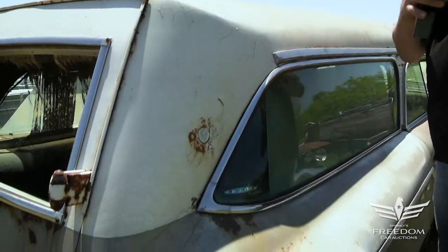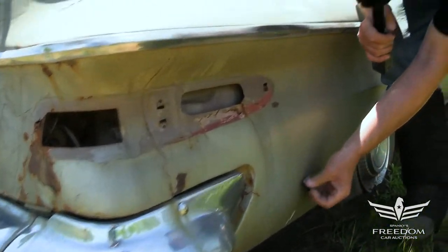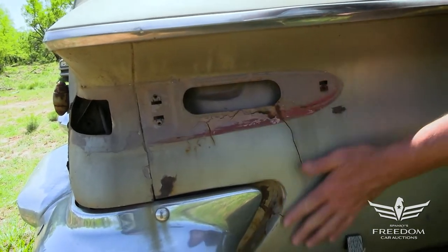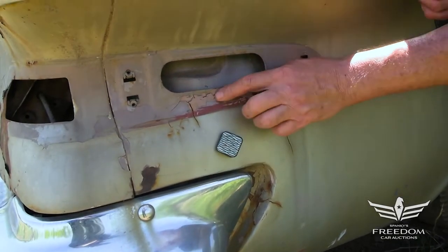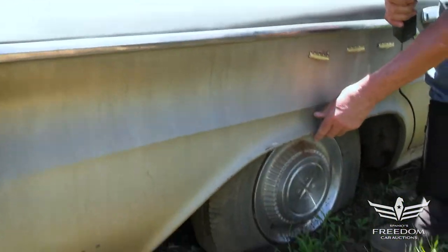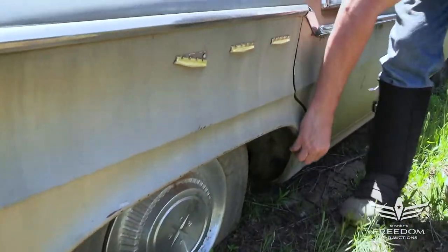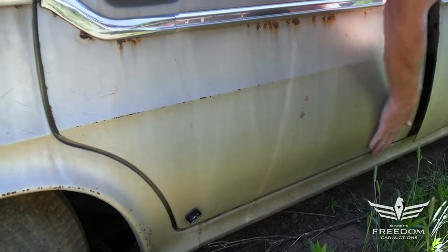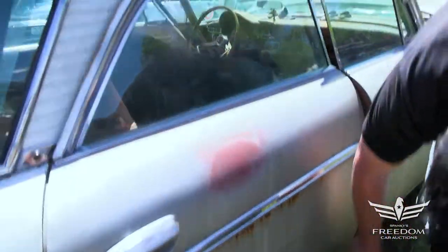The rear quarter panel is looking very good — the magnet sticks. There is some body filler in one area, likely from an old dent or accident damage from way back, but the quarter itself is in fantastic shape. The magnet sticks even down low — this is a wonderful rust-free quarter panel. The door is also wonderful: no bubbles, no rust, magnet sticks everywhere. Down on the rocker it's beautiful stuff.